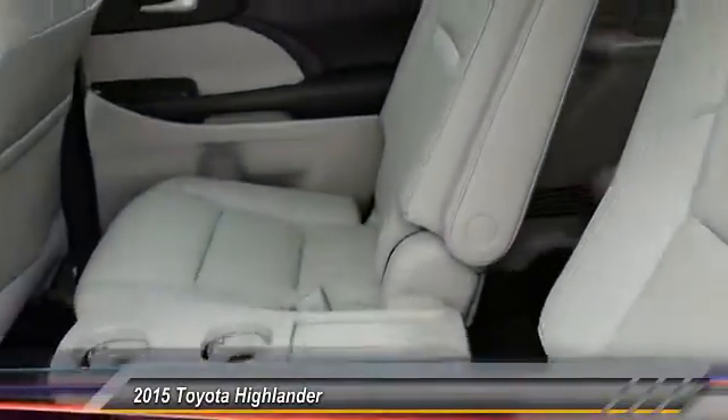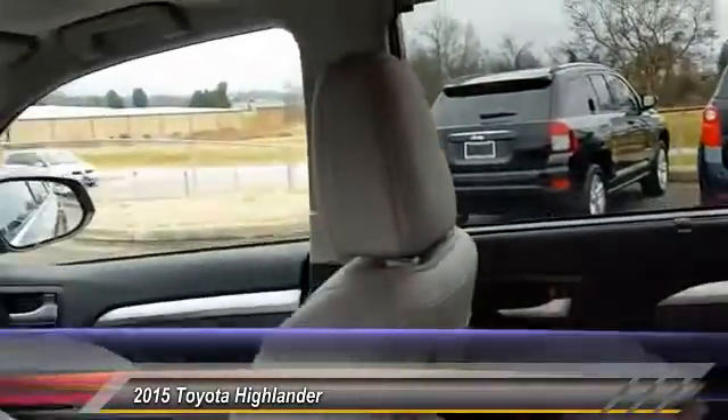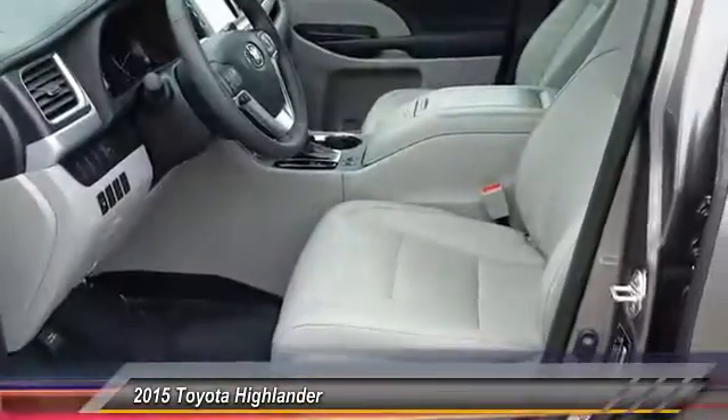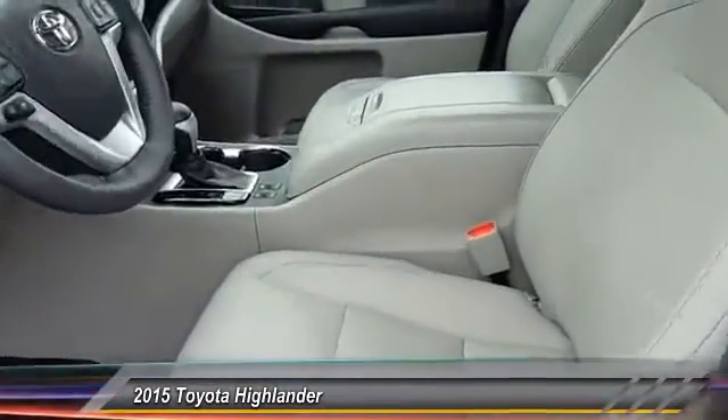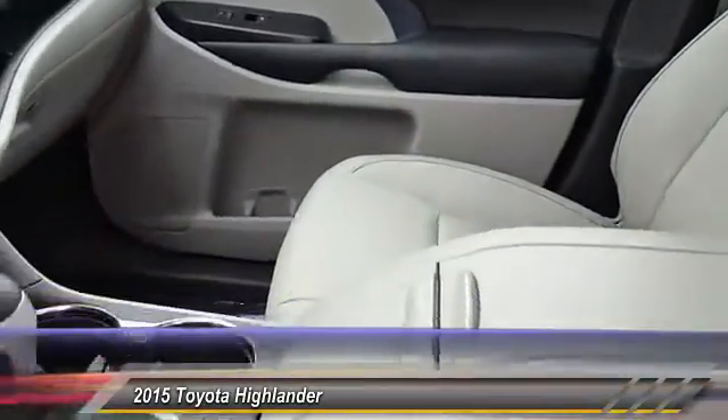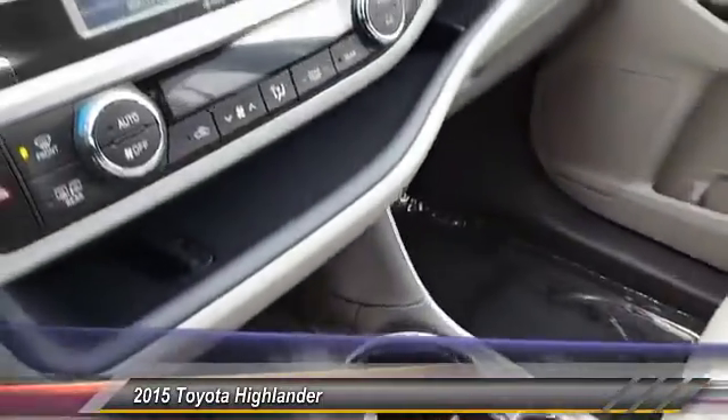Here are some of this vehicle's great options: steering wheel audio controls, navigation system, all-wheel drive, anti-lock braking system, backup camera, moonroof, leather-wrapped steering wheel, power steering, adjustable steering wheel, and driver airbag.